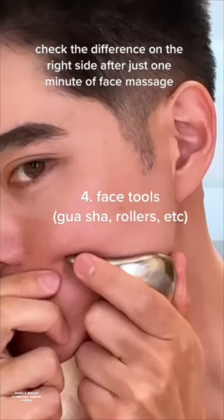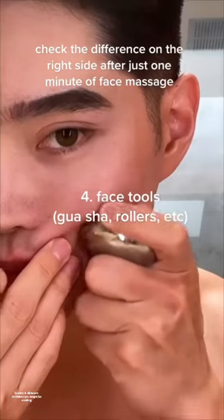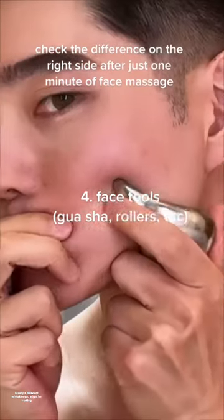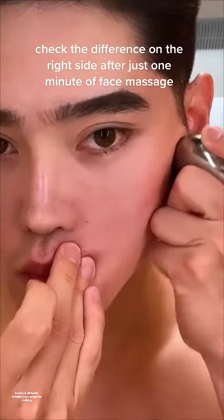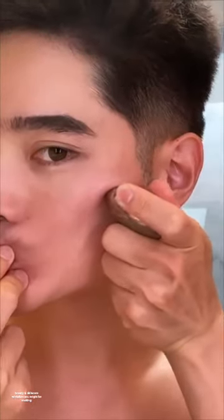Four: dismissing face tools and face rollers. I know there are some on TikTok who say these things don't work, and it's true there are some gimmicky products out there. However, with the right technique, it can absolutely help reduce excess fluid accumulation in your face and help increase circulation. Which of these four tips are you going to try?